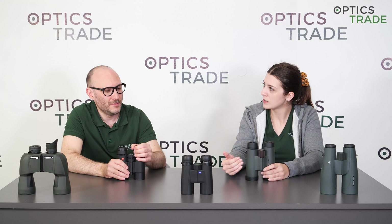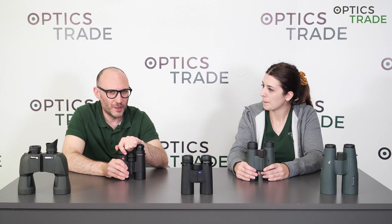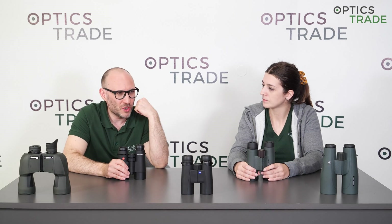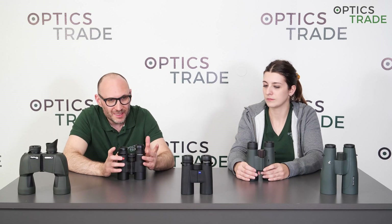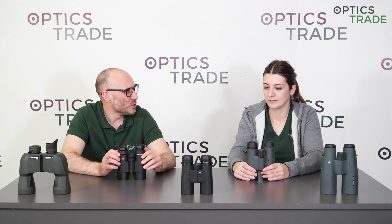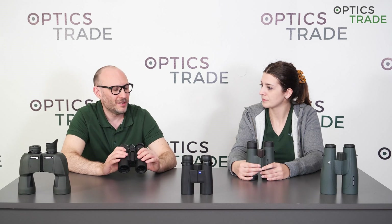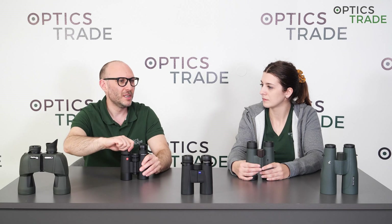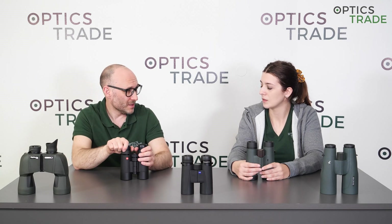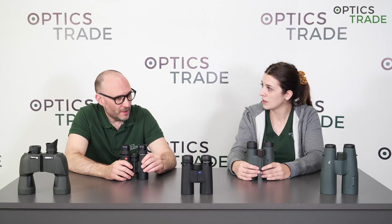Can you adjust the settings of binoculars to get rid of double vision? This is something people usually try — changing the focusing and the diopter settings — and they still can't get a proper image. That gives us the suspicion that the binoculars are out of alignment. You're not able to adjust the focus, diopter setting, or eyecap position to get rid of double vision — it's impossible.